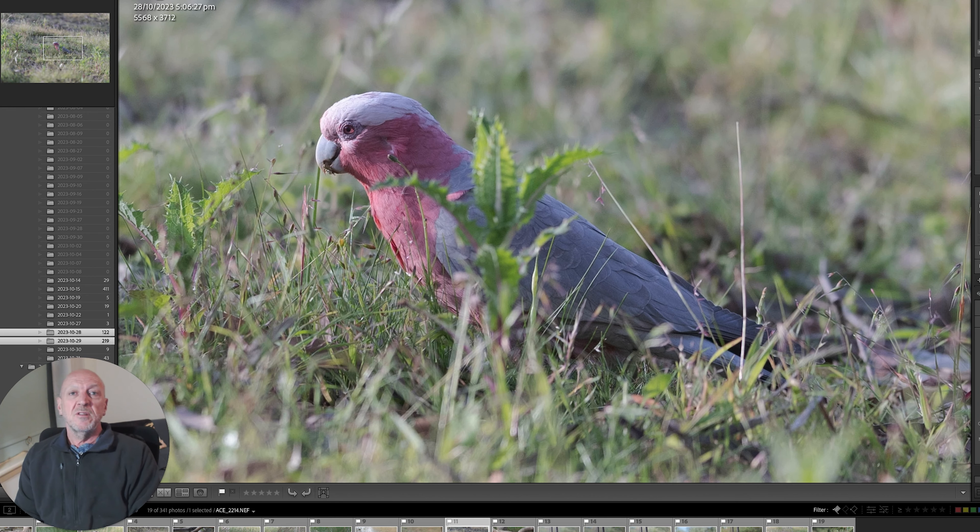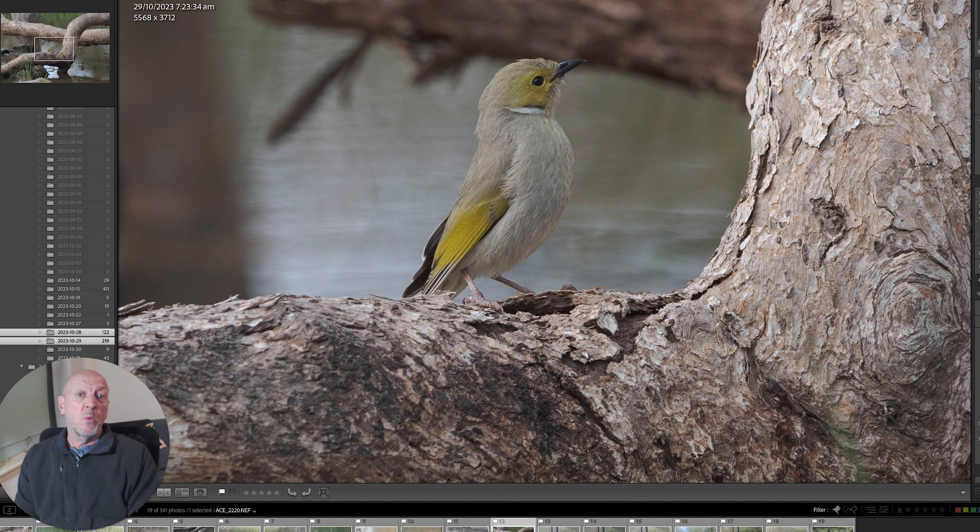Galahs came down and were feeding in the grass. They didn't come down for a drink, which I was hoping for — I wanted to get some reflection pictures in the water. But happy to be able to get them feeding on the grasses. A white-plumed honeyeater — quite a few of them on the property, but not too many came down for a drink. Nice to see.